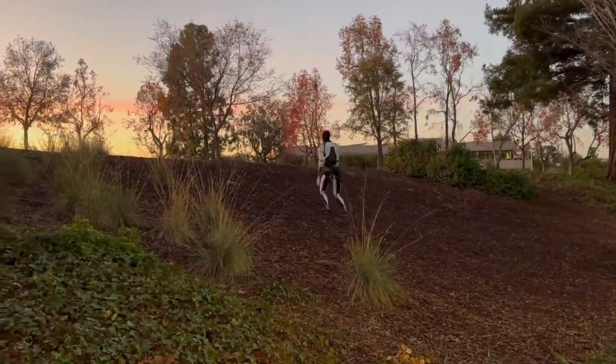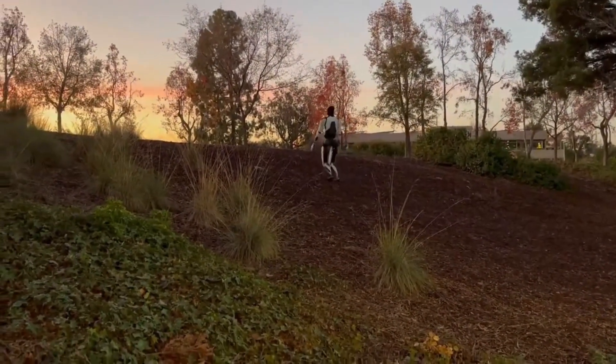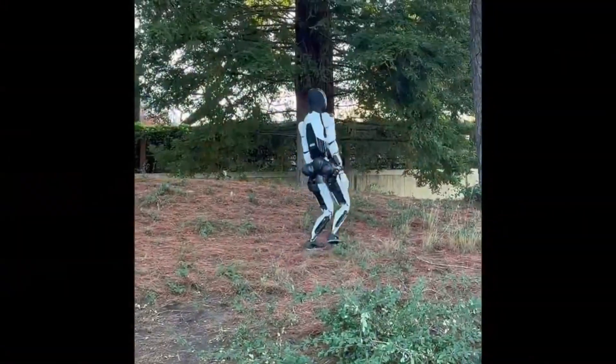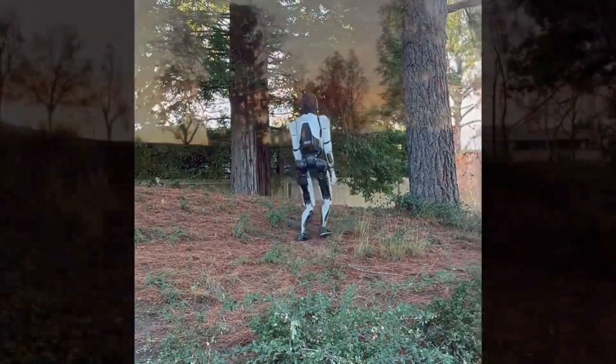Per Drive Tesla, Tesla's humanoid robot Optimus is now tackling outdoor terrain. In a new video released Monday, Optimus was shown walking on uneven, hilly ground covered in mulch.